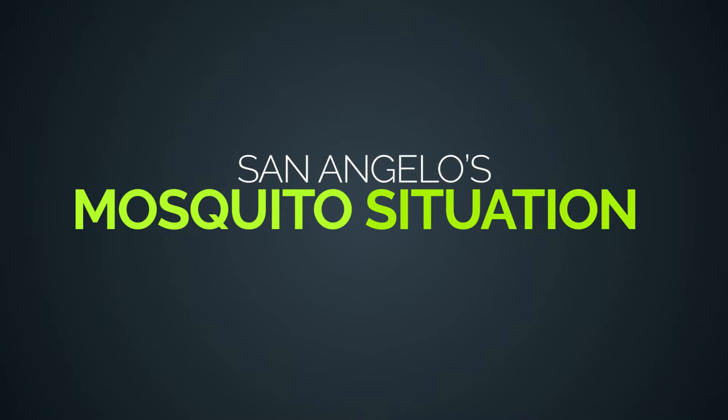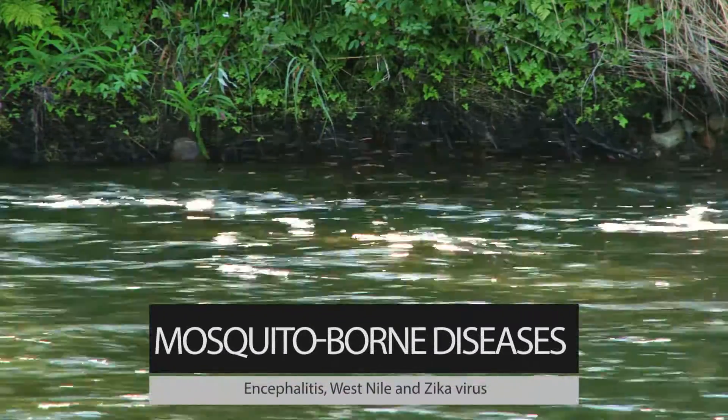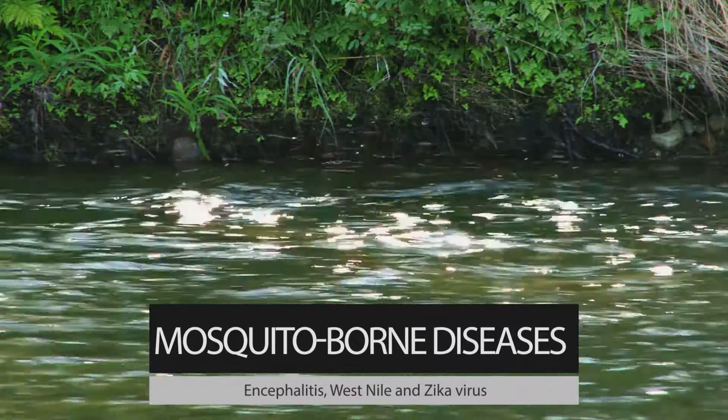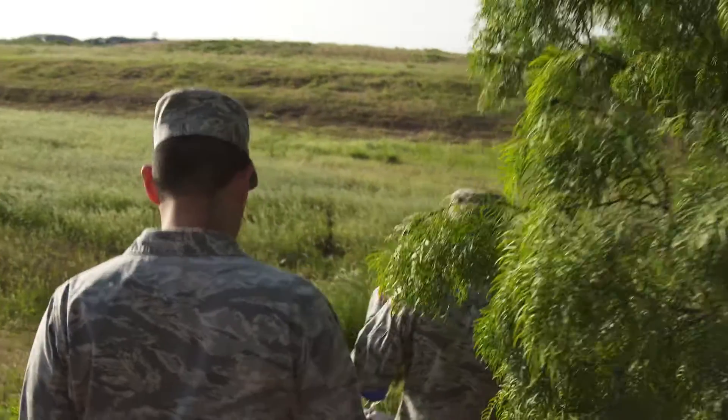San Angelo's abundant rainfall this spring may well result in a bumper crop of bloodsuckers. With that comes heightened concerns about mosquito-borne diseases such as encephalitis, West Nile, and Zika virus. It should be noted, however, the threat is low in West Texas for Zika and other such diseases, as confirmed by Goodfellow Air Force Base.